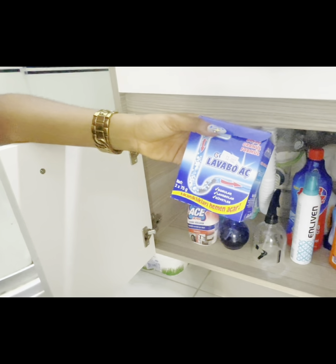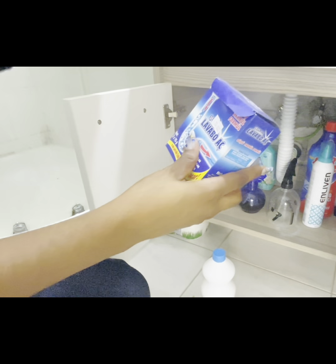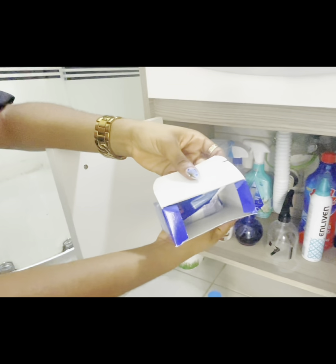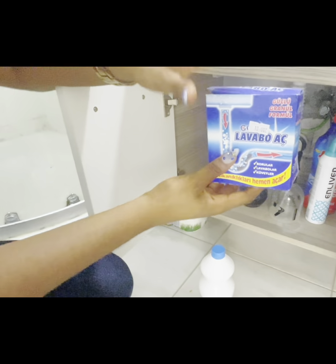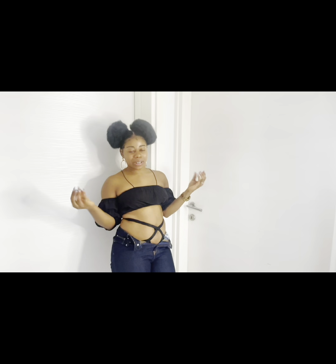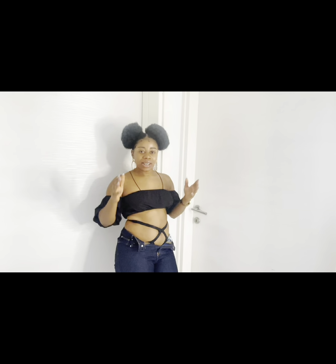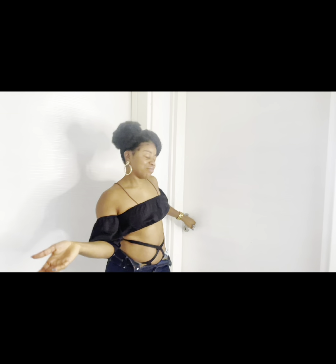You pour this drainage unblocker in hot water and pour it down the drain when it's slow. As you can see, I've used one before and this is my last set, so I'll get another one soon. You've seen almost all the parts of the apartment, but not the most important — the bedroom, which is what most people check first when renting. Let's go to the room!